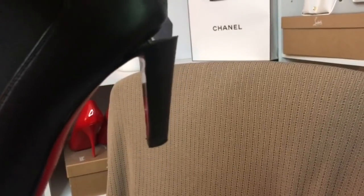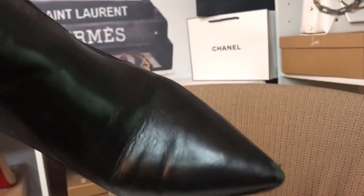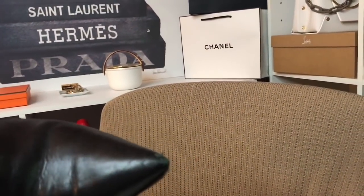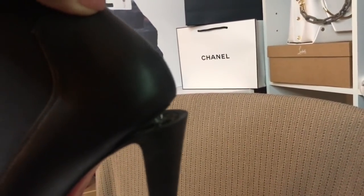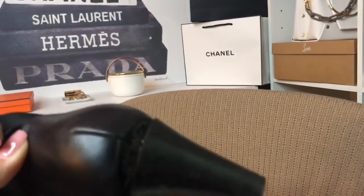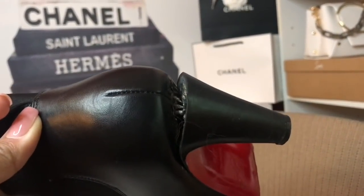I bought this size heel — it's 85 millimeters — because I figured it would be comfortable for daily walking, and it is. I wasn't kind with these boots; I did take the train with them. But come on, don't tell me I gained that much weight — that's really impossible. I'm so upset right now.